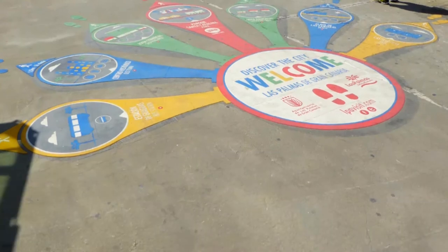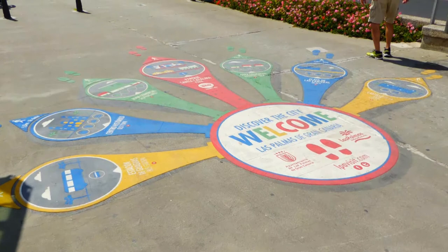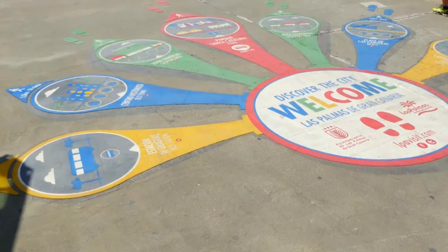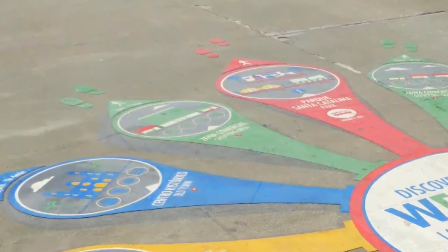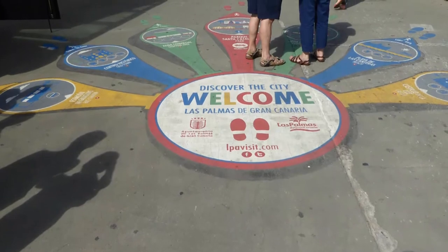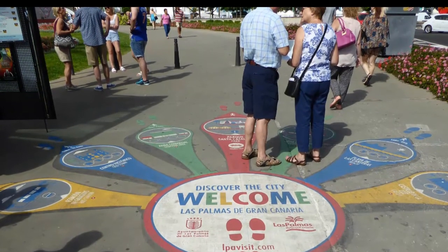This is very interesting signage, also in Las Palmas, Gran Canaria, Spain. There are five different directions of floor signage telling you which attraction is in which general direction. Very simple, kind of entertaining — a little bit of a user experience — and very effective. I observed for a few minutes and a lot of people were stood there looking at these signs and following them. People do tend to use this type of thing if it's designed well.